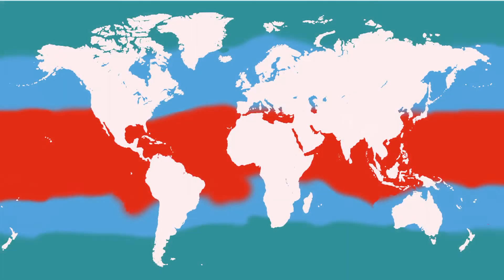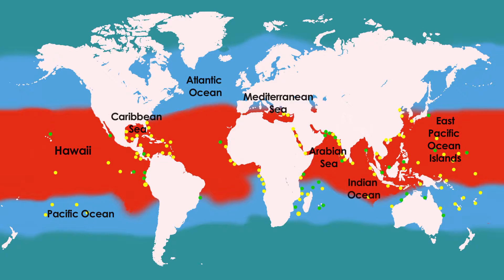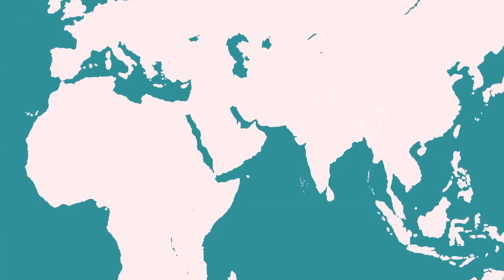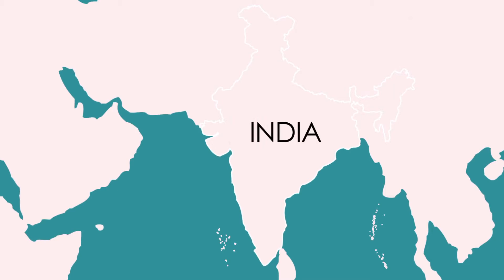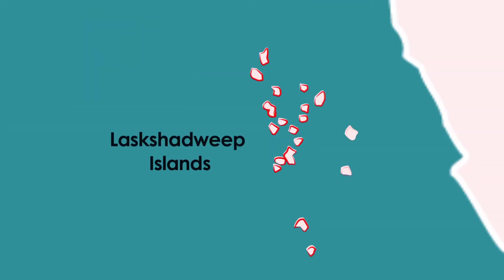They are found all over the world's waters. In India, green sea turtles nest mainly in Gujarat on the west coast, the Andaman and Nicobar Islands, and in the Lakshadweep Islands, which are located west of India's west coast.